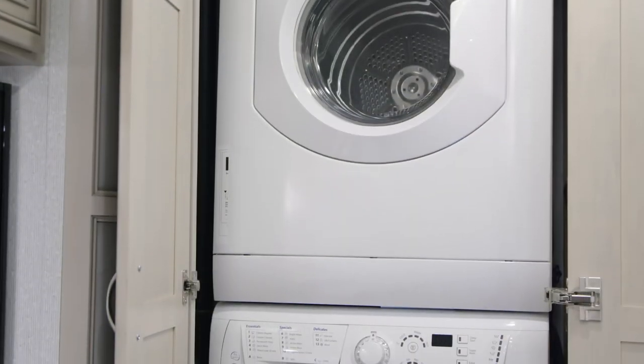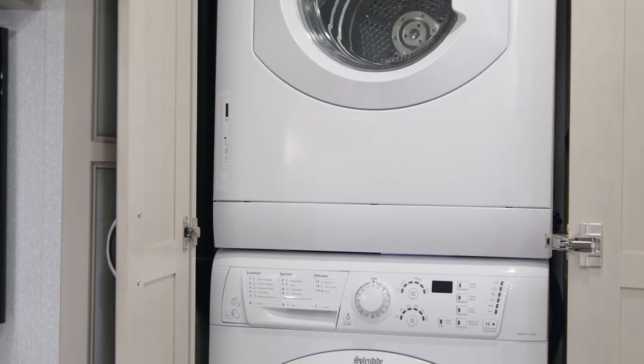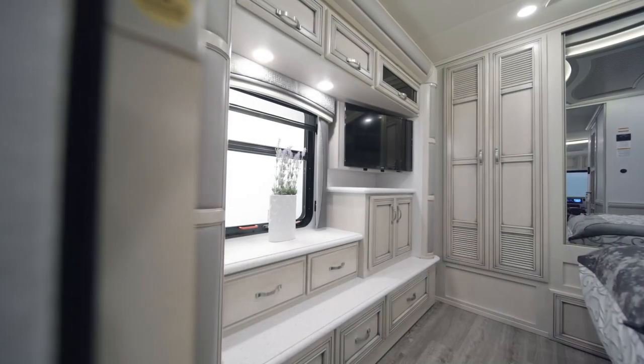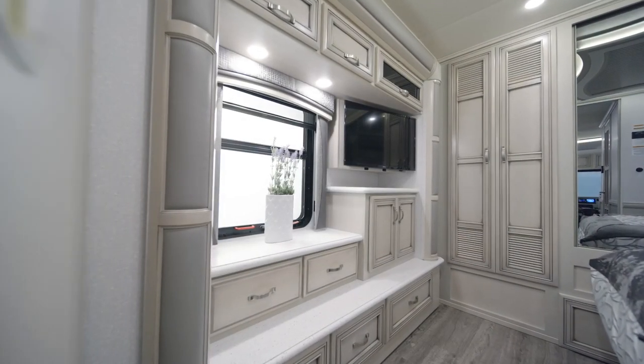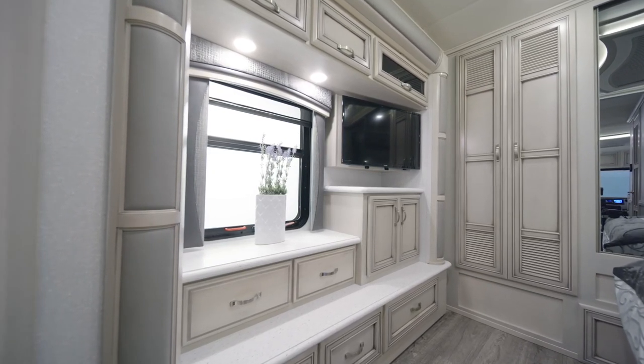Add the available laundry station and enjoy the convenience of a two-piece stacked washer and dryer. And to make the most of movie night, a Samsung TV with a Blu-ray player is positioned opposite the foot of the bed.